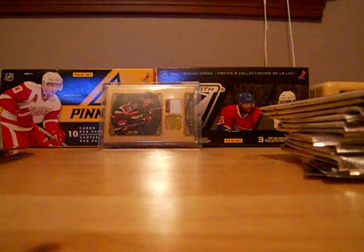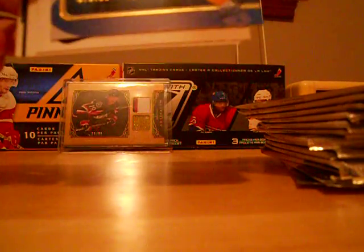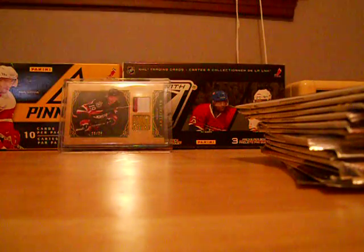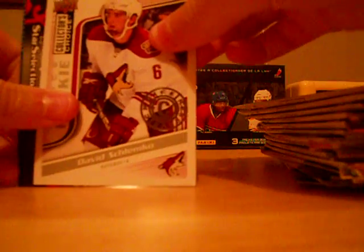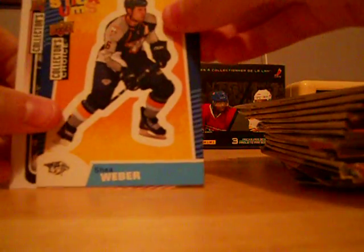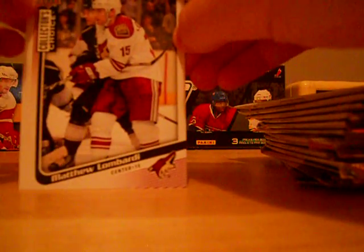So I opened one pack of 09-10 Collectors Choice. Let me show you what I got: a Zdeno Chara Cup Quest, a base Sidney Crosby, rookie card of David Schlemko, a Star Selections of Carey Price, Andre Markov, and Scott Domas, Stickums of Shea Weber, and base of Matthew Lombardi.